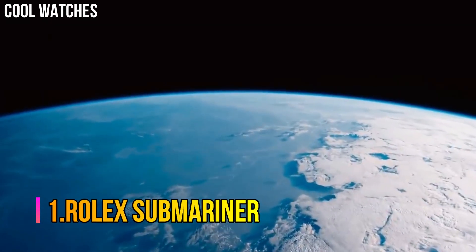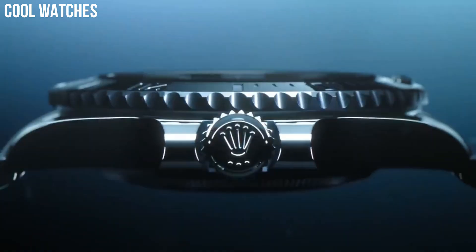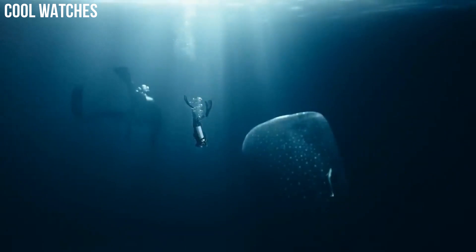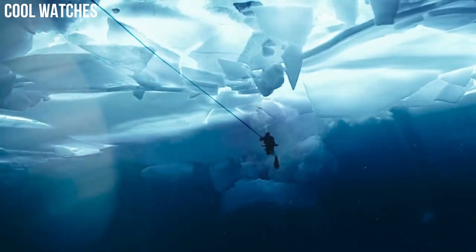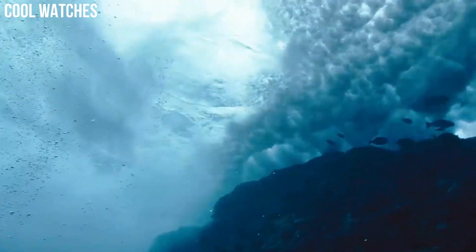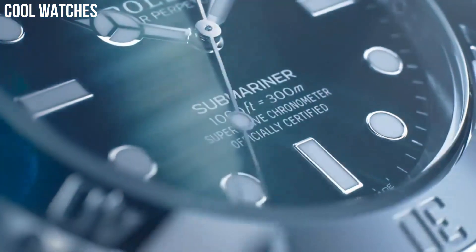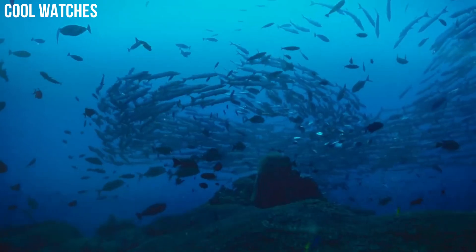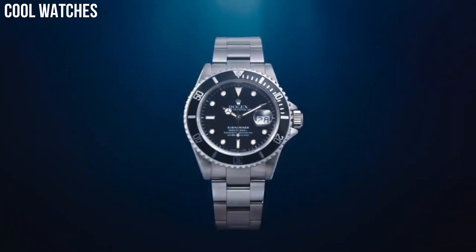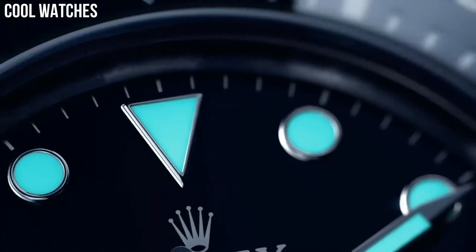Number 1: Rolex Submariner. The Submariner was first launched in 1953. The model comes in oyster steel, white and yellow gold, and two-tone with date or no date. Made famous by James Bond films, this sports watch has a 40 mm or 41 mm case size and dive watch functions. It features a unidirectional rotating bezel and solid link Oyster bracelet. Special features: Swiss made, screw-down crown. Movement: Swiss Automatic. Waterproof depth: 300 meters.